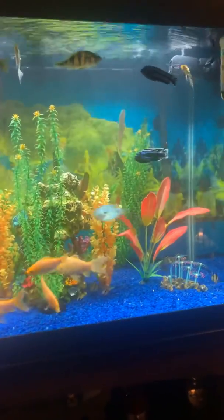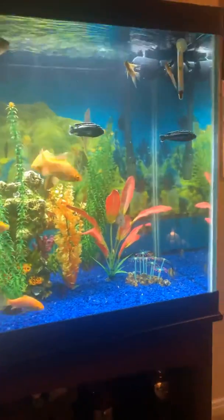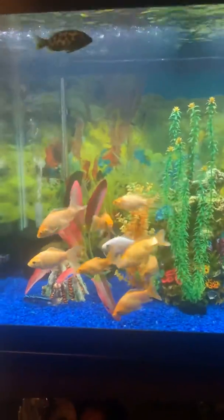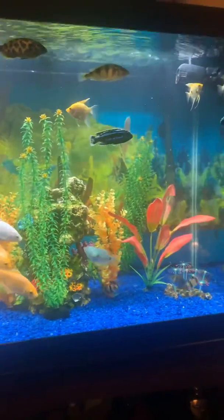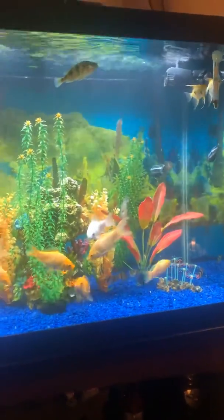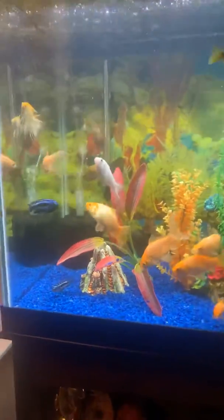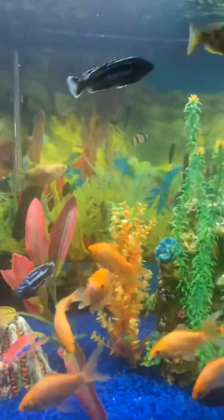Hey guys, welcome to my channel. I need some help from any fish keepers watching this video. I do know that my tank is well stocked — I'm actually working on picking up another tank. I was supposed to buy a lot bigger tank to get these guys in, but due to the coronavirus I wasn't able to pick up anything bigger than a 65 gallon, which is what I already have.